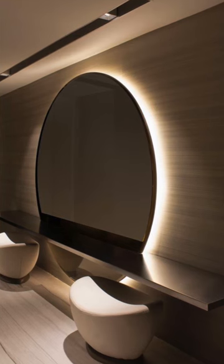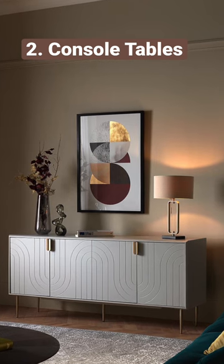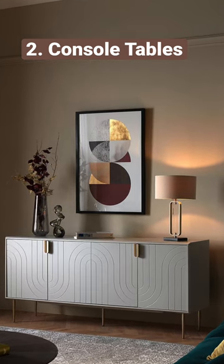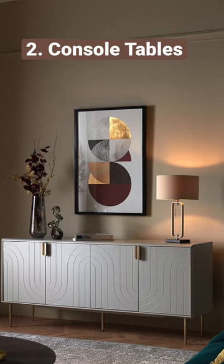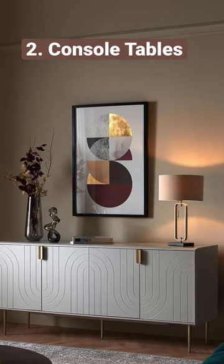Consoles: they provide a good platform to add decor elements and personalize your foyer space. Not to forget the storage they provide for all the knickknacks, keys, newspapers, bags, and so on.